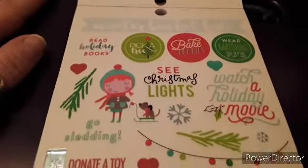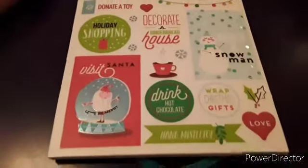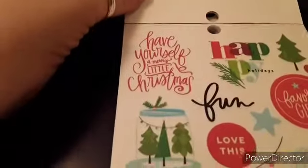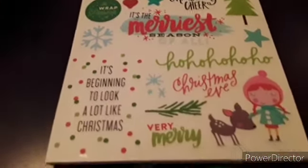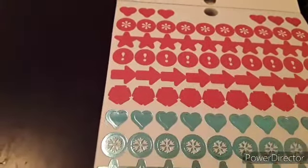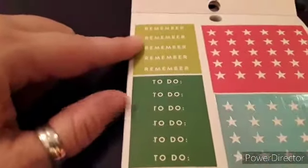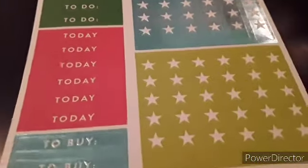Then we have the winter bucket list sticker. This is one of the first books I had bought — these little icon stickers are always cute to fill in a little space. Every season has the same 'remember,' 'to do,' 'today,' 'to buy,' and 'to go' stickers, plus the checklist stickers.